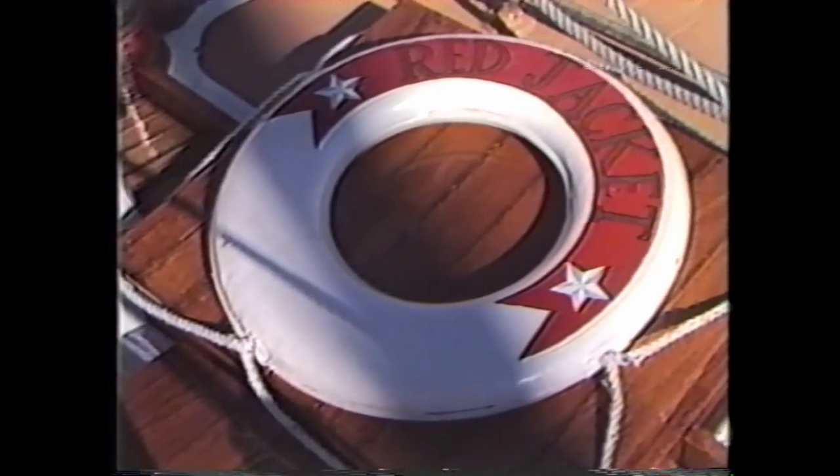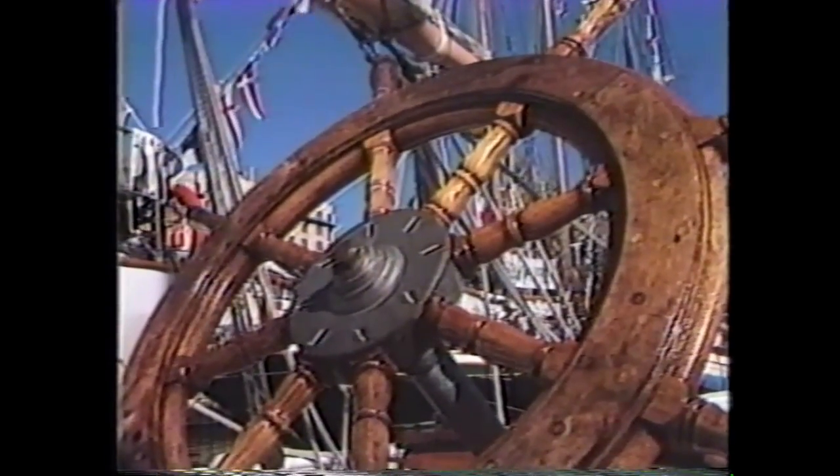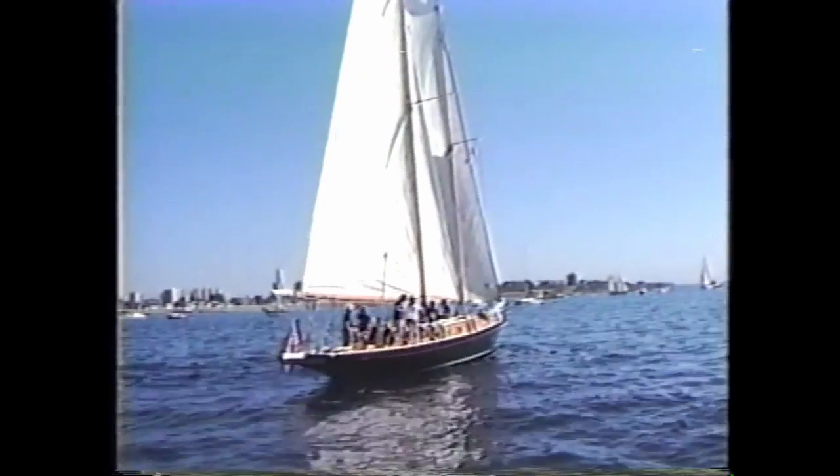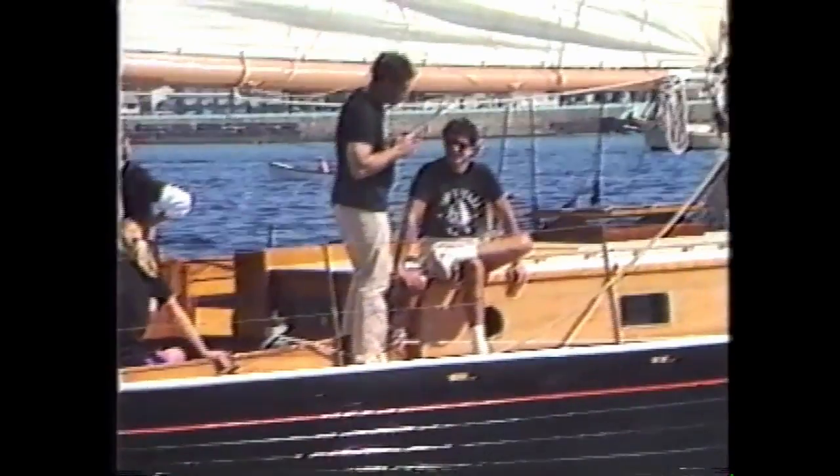Red Jacket is built of Alaskan yellow cedar on white oak with teak trim. Her mast is spruce. She was built in 1920 by Blanchard in Seattle to a Ted Gary design. She displaces about 40 tons, with eight tons of that being a lead keel. She's 62 feet on deck, about 14 feet in beam, and draws about nine feet of water.